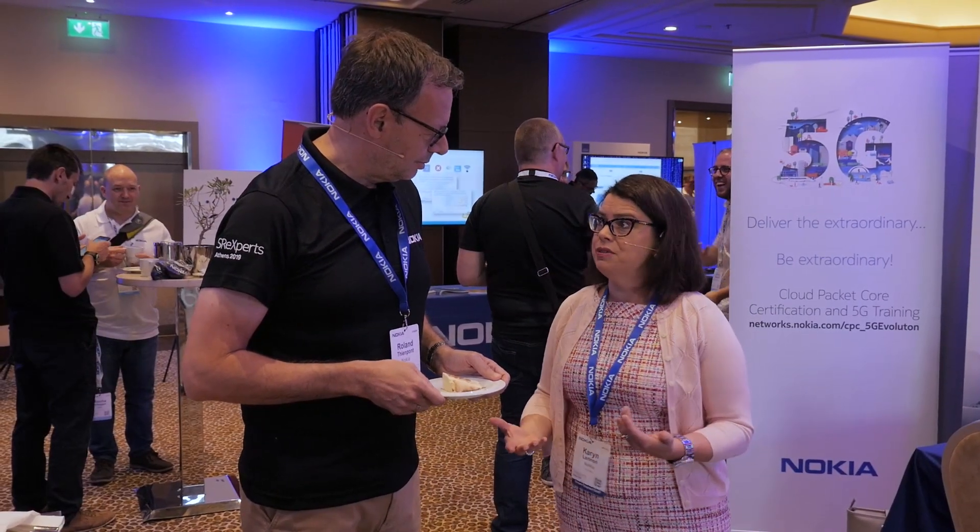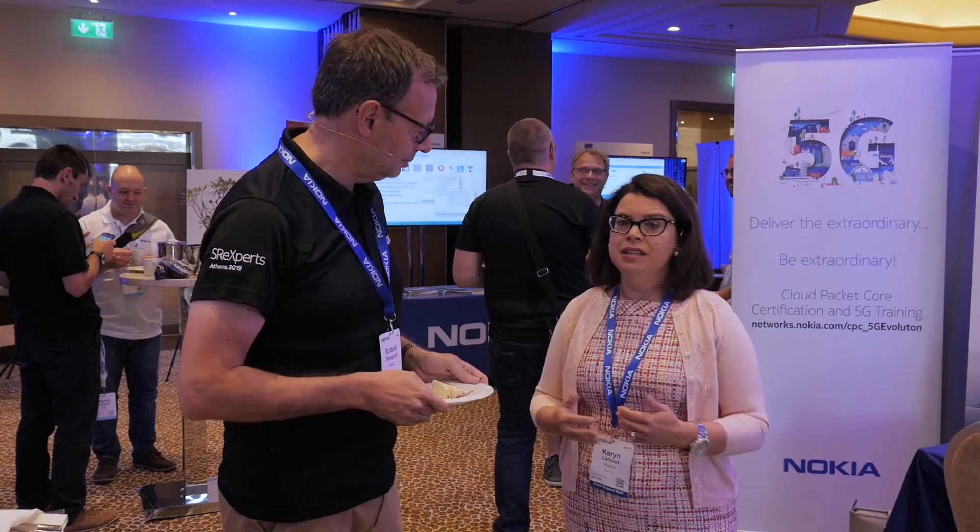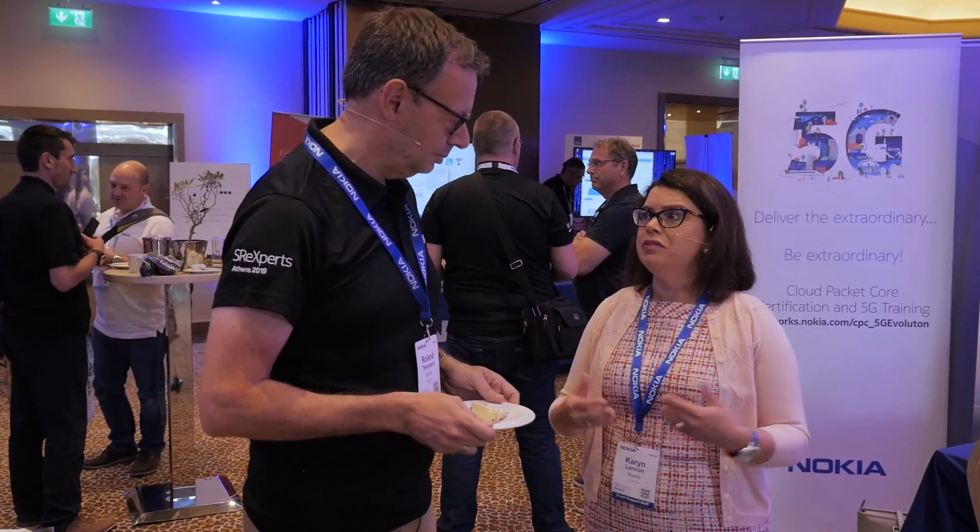SR Experts is always a learning event and we bring a mix of learning tools to the event. A focus this week for us is our Cloud Packet Core Expert certification, which is brand new, and this is supporting the evolution to 5G. Through this curriculum, students will learn about the Cloud Packet Core solution, the cloud-native capabilities which will support an easier deployment to 5G.